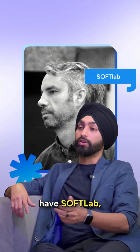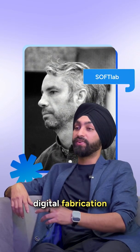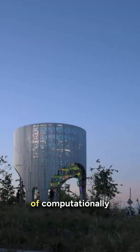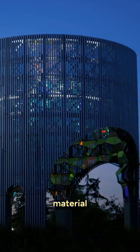And finally, we have SoftLab, known for pushing digital fabrication in art and architecture. Their project Hello, located inside Google's new headquarters, is a mesmerizing mix of computationally generated forms and material exploration.